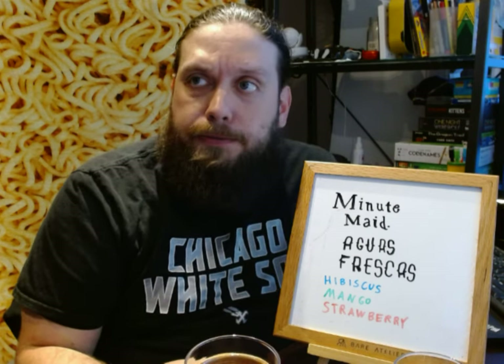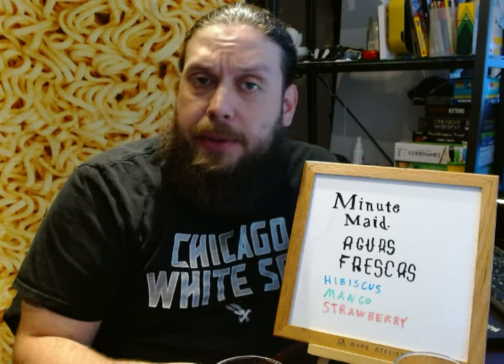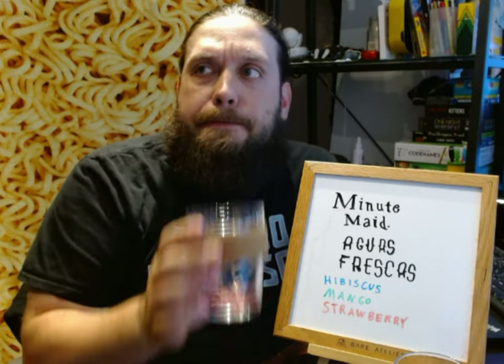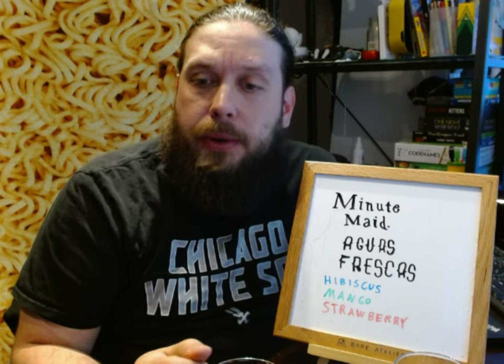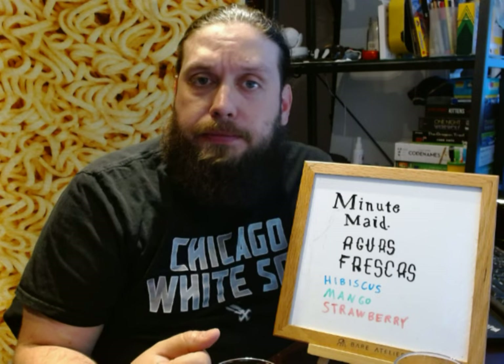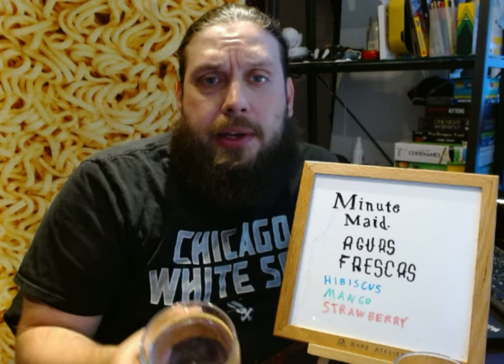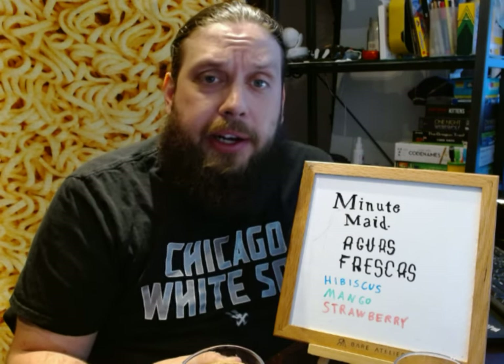Good taste. I definitely taste that fruitiness of the apple juice. I've had hibiscus stuff before, so I'm familiar with the flowery flavor of it. And for the most part, I'm not a fan of flowery flavored items.